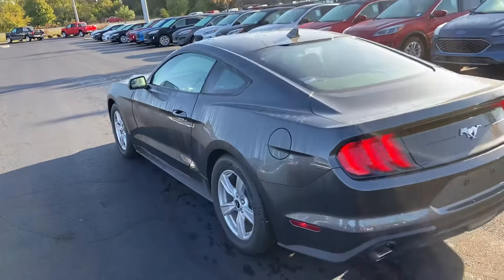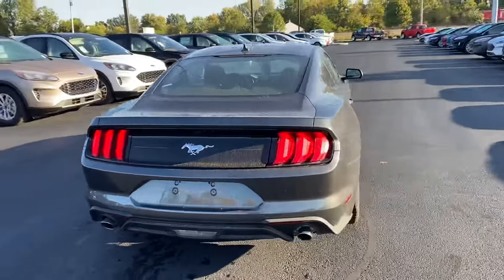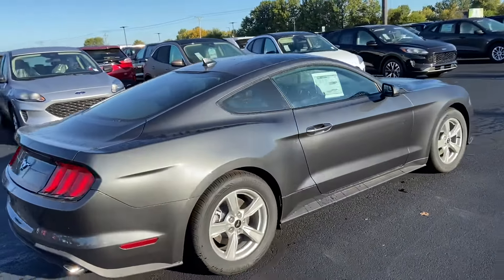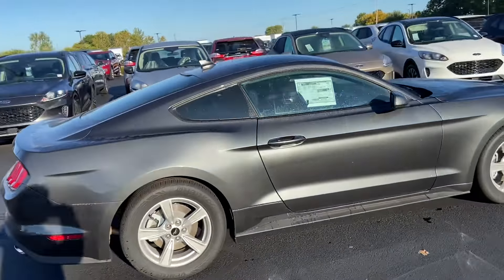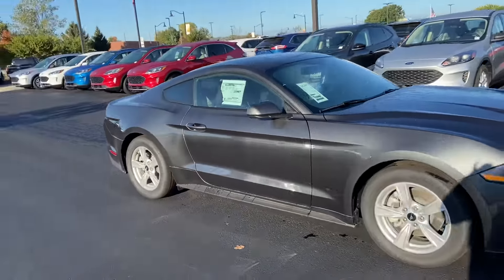Beautiful magnetic metallic gray. This car just shimmers when the sun's on it. This is absolutely beautiful.